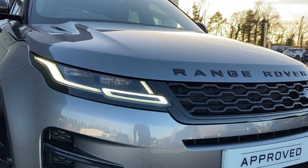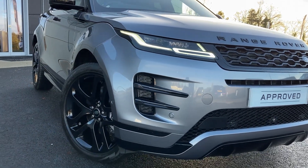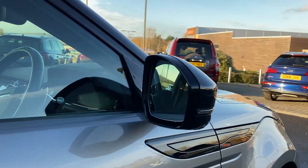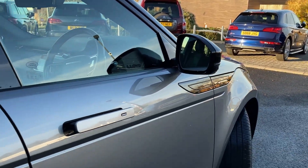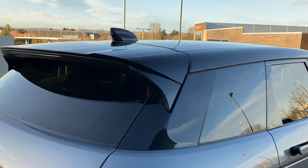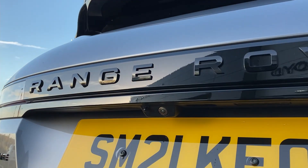Some of the standout features on this car include black exterior pack, automatic LED headlights, black contrast power folding door mirrors with blind spot assist, keyless entry, fixed panoramic roof, privacy glass, and on the tailgate we have the rear camera.